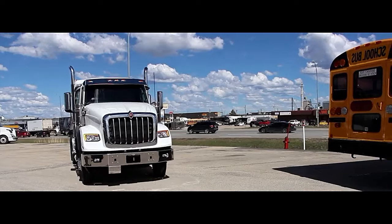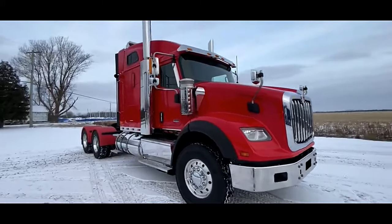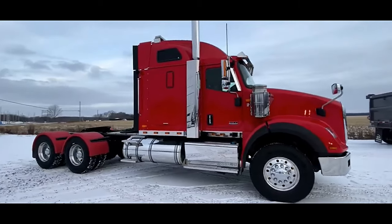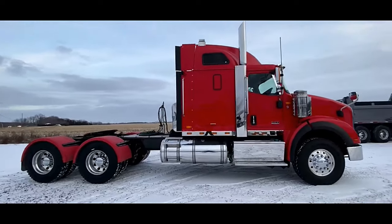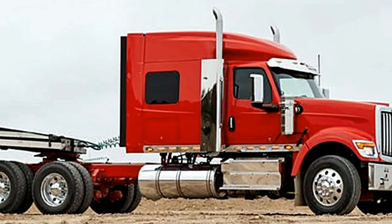at the heart of the International HX620 Sleeper is its powerful engine options. Buyers can choose from a range of engines, including the Cummins X15, which delivers exceptional performance and reliability. With horsepower options ranging from 400 to 605, drivers can find the right balance of power and efficiency.